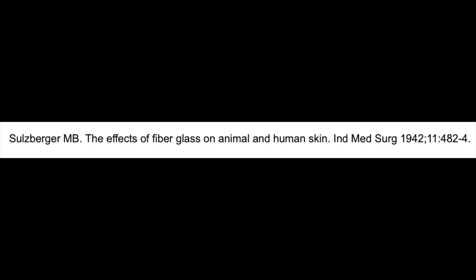Hello everybody, greetings once again from Chennai, India. Today I am going to briefly talk about a condition called fiberglass dermatitis. Not many dermatologists are familiar with this entity, though it was described as early as 1942 by Sulzberger and Bayer.